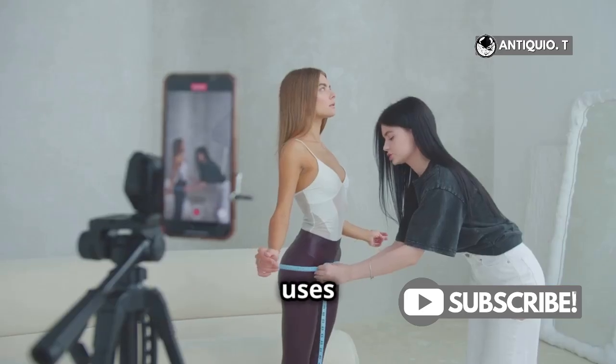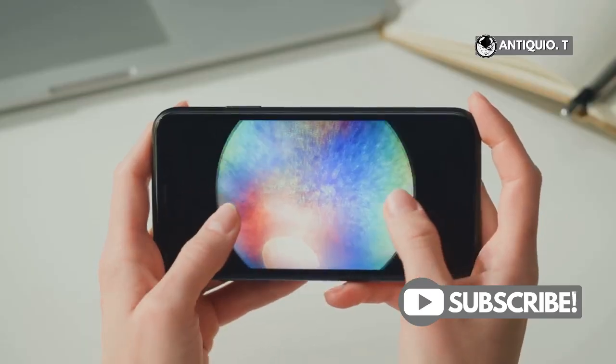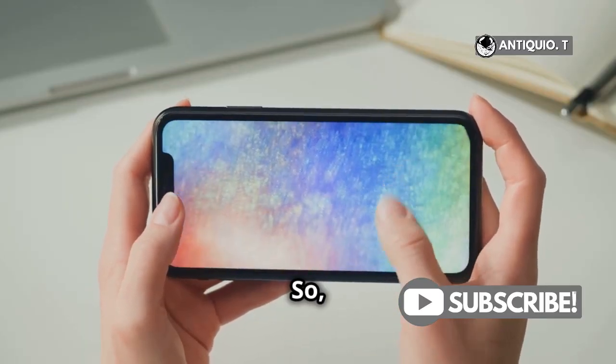Lastly, measuring. The Measure app uses the LiDAR scanner to accurately measure objects and even people's height. Your pocket-sized ruler just got an upgrade. So, there you have it.